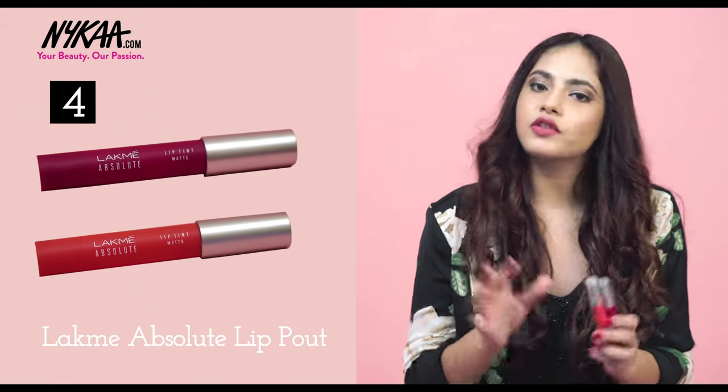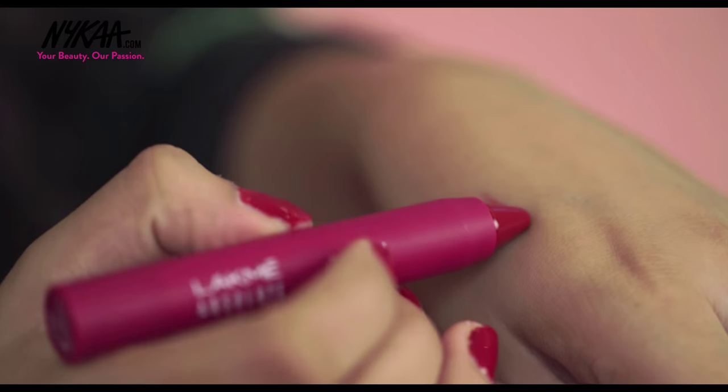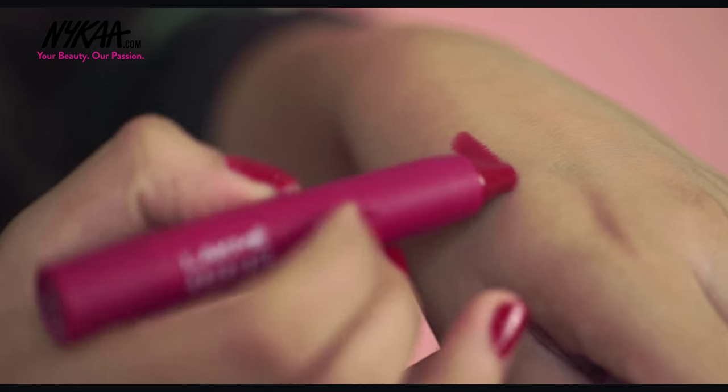A lip colour can change a makeup look completely, so having two shades — one for daytime and one for night — is perfect. For daytime I'd go for a bright colour shade that brightens up your face and complexion. For night time, amp up your look with something deeper in the plums or red shade category. The Lakme lip tins are perfect — I love a matte lip and I like that they're in pencil form so they're easier to apply directly.